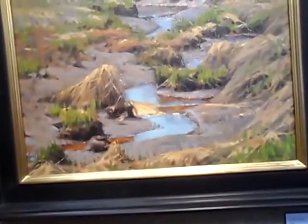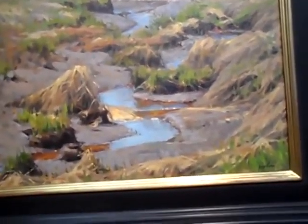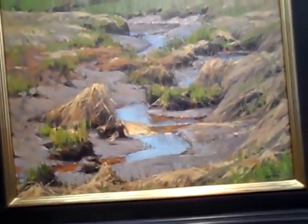This was a painting I wasn't sure about when he sent me the digital image, but in person it's beautiful. Saltmarsh Sun, 16 by 20.